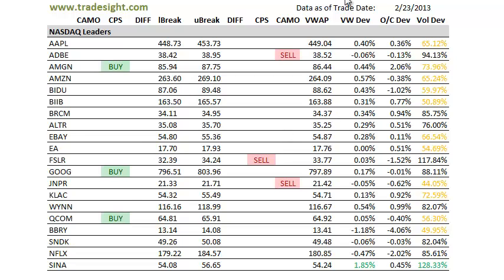We have a couple of sell conditions here. We've got Adobe in a camouflage sell signal, as well as Juniper in a camo sell. First Solar in an outright CPS sell signal on a bump up in volume, and also a very weak close on Friday, down a percent and a half. So definitely things worth keeping an eye on.